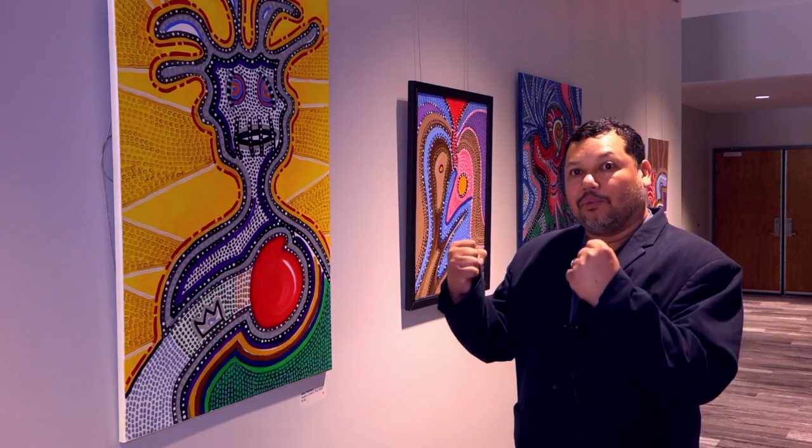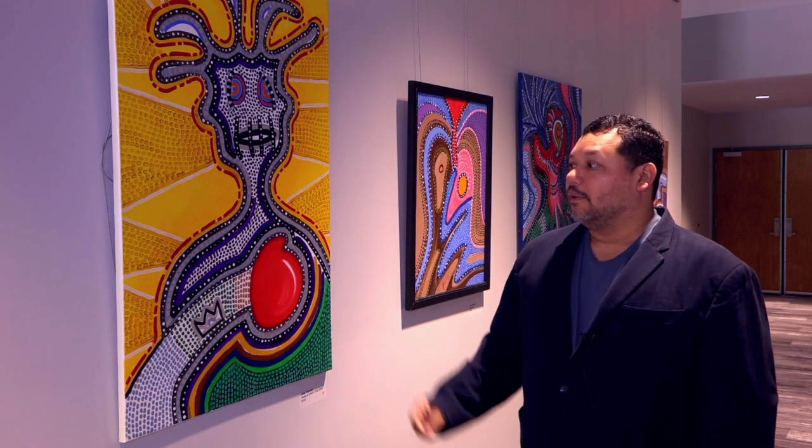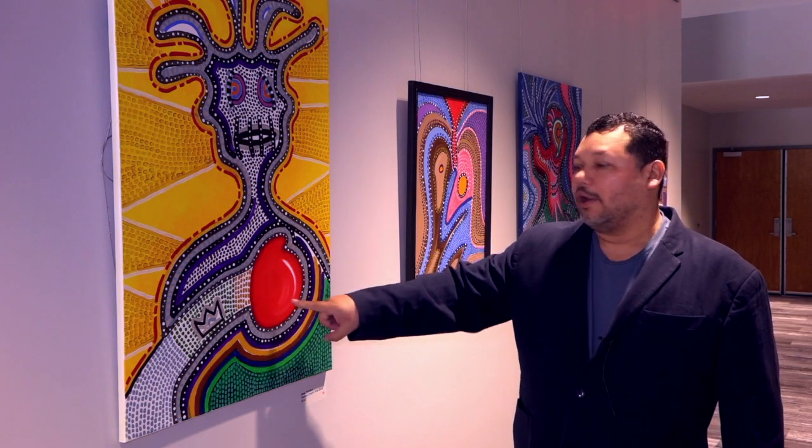This comes from a show they did together in which they collaborated on pieces and they both wore gloves, so they were sort of going at each other. And it's also pointed at his heart.